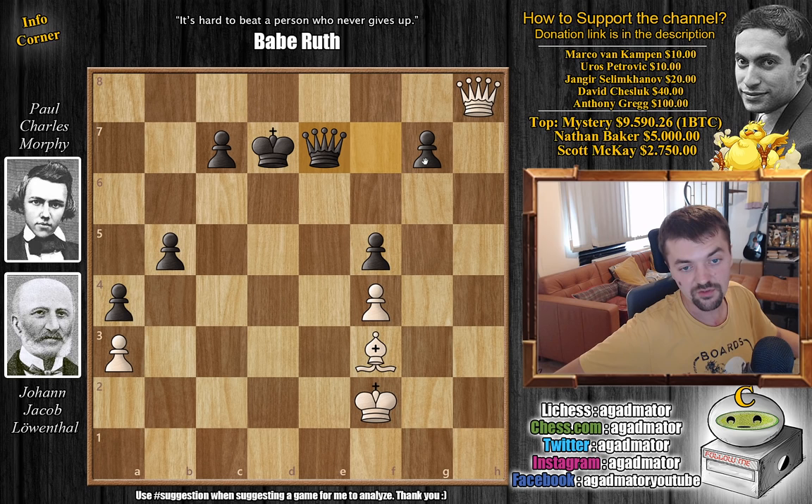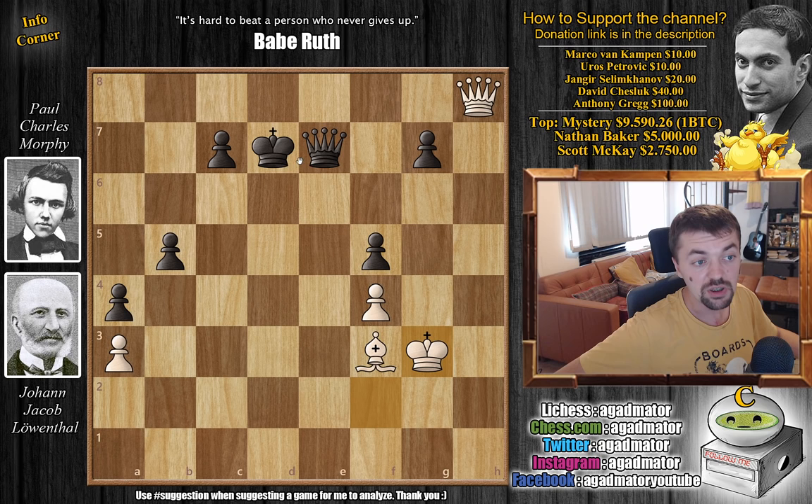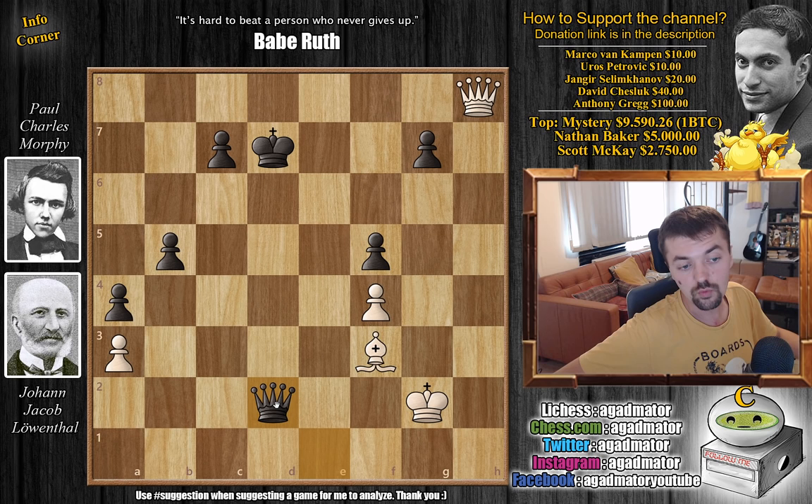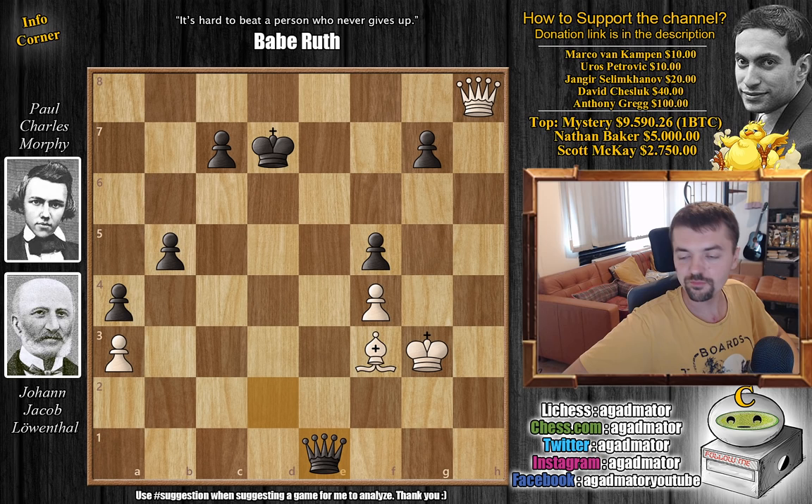King to g3, and now comes queen to e1 with check. If you go for queen captures on a3, then queen captures on g7 comes with check. Yes, you have three passed pawns, but the bishop and queen will do a sufficient job keeping the black king at bay. After king to g3 we have queen to e1 check, king to g2, and queen to d2 with check, king g3, and Morphy repeats queen to e1 with check. It was in this position on move 44 that the game ended in a draw.